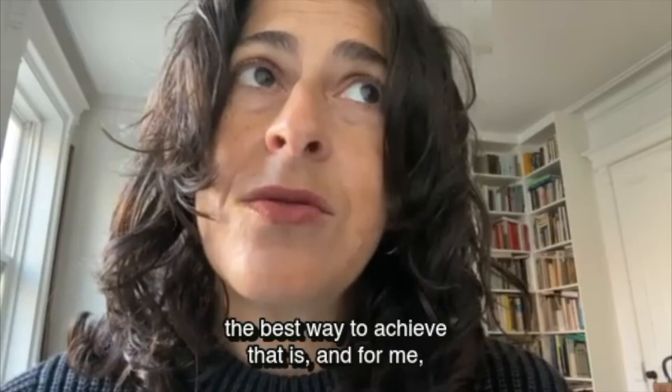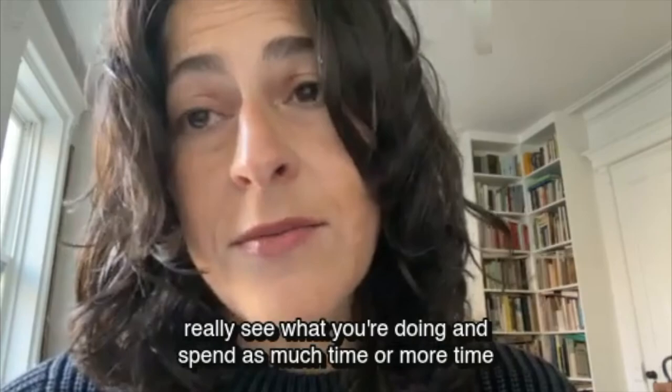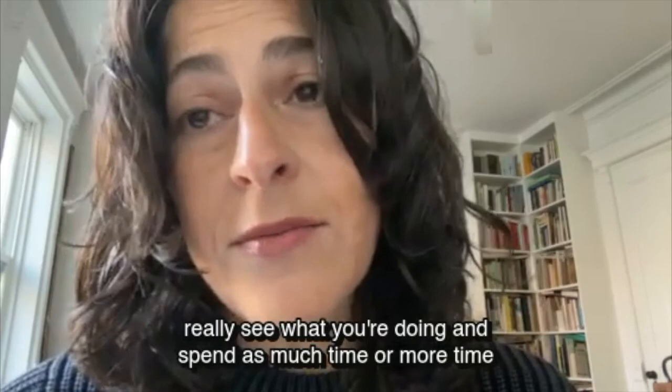One of the most key things about this process is to create really informative proofs so that you can really see what you're doing, and spend as much time — or more time — looking than you spend drawing.